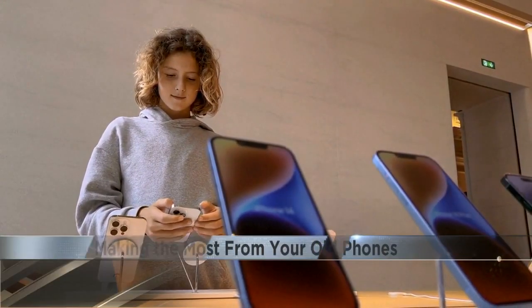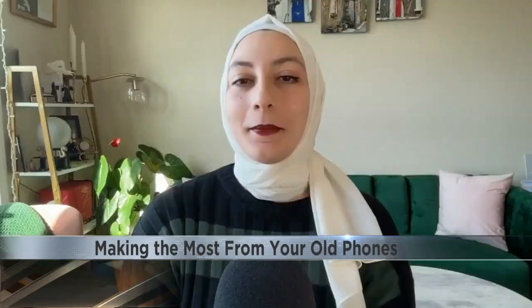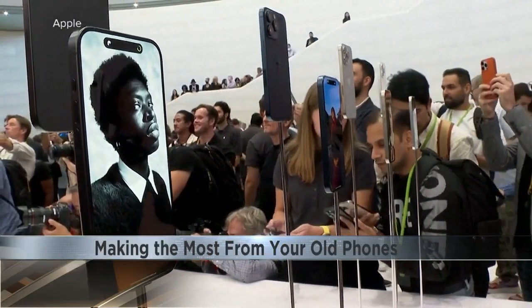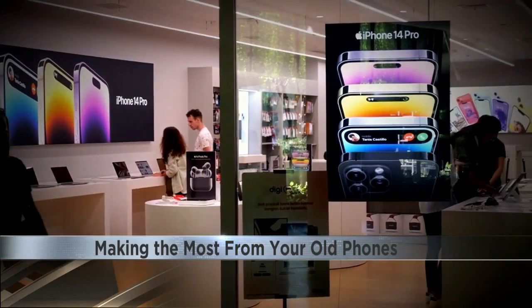Looking to sell your phone? Experts say the earlier, the better. The best time to sell your phone is as soon as that next generation of that device is announced. It's better to do it even now, a few weeks later — it's better than waiting a few months.